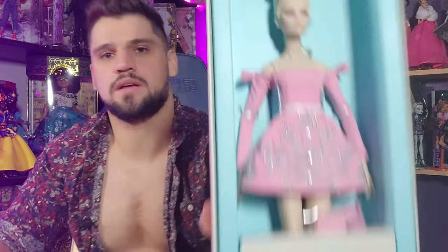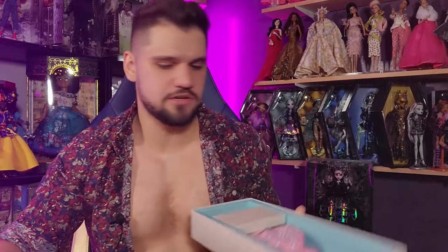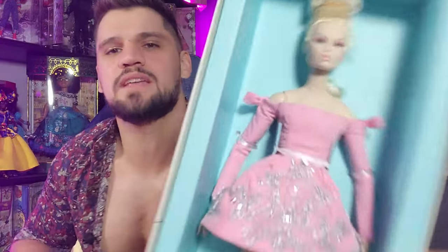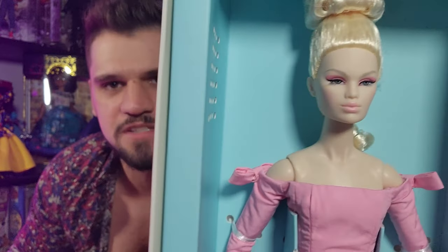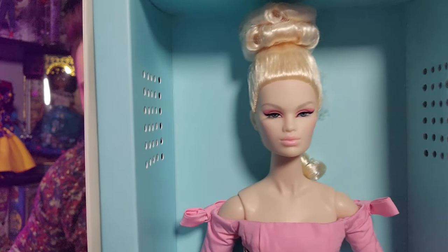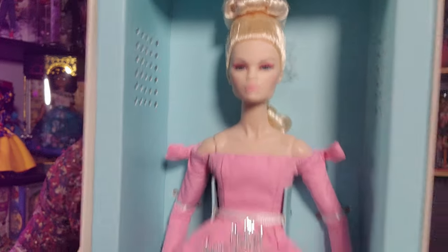Some people might recognize this doll. She's an Integrity Toys doll — if you're not familiar, they're super cute and super valuable. The thing about Integrity Toys dolls is sometimes with dolls you look at a face and it's just a face, but holy shit the makeup on her face is so soft. Her lips are so subtle — it's subtle but also fabulous.